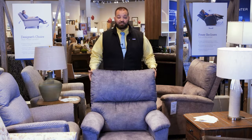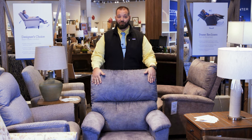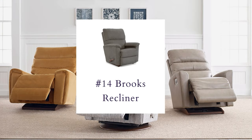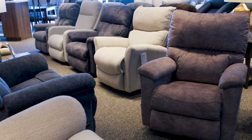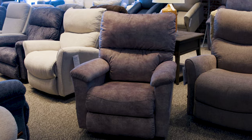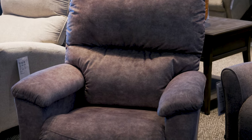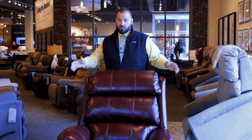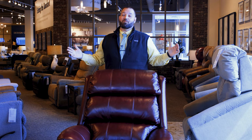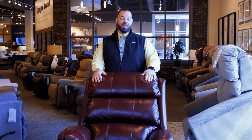The chameleon of La-Z-Boy — the Brooks. The Brooks recliner with its nice tailored look and slim silhouette allows it to adapt to various styles across the board. Come in and choose from 900 different fabrics to make it fit your room perfectly.